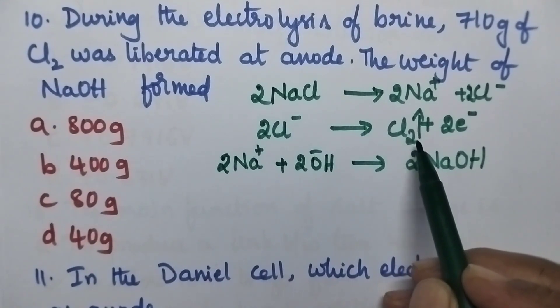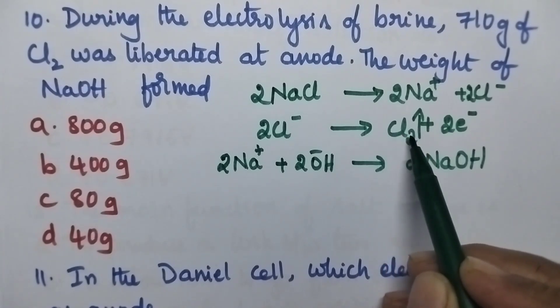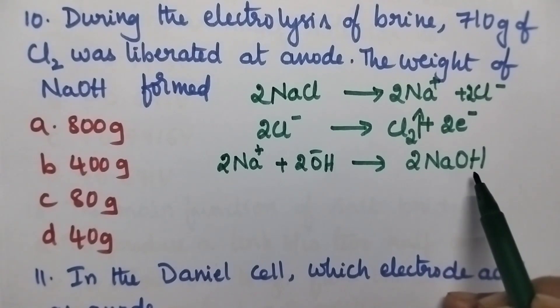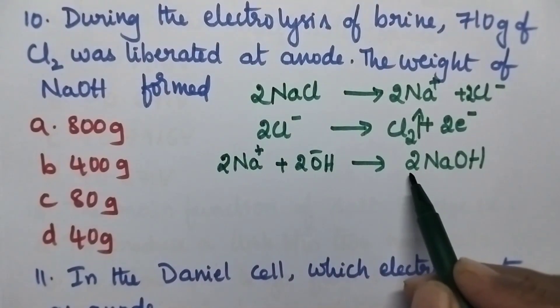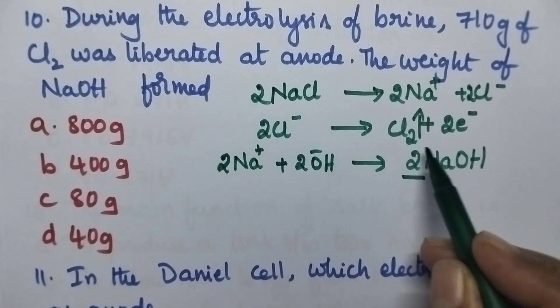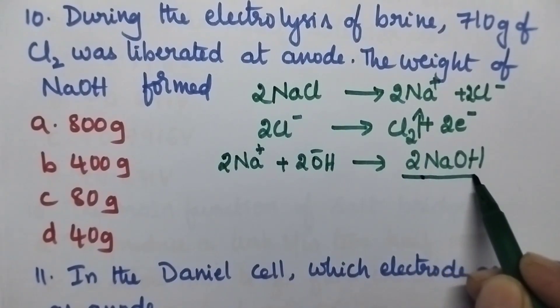When we consider the amount of chlorine gas formed, one mole of chlorine gas is formed, whereas coming to the NaOH, two moles of NaOH will be formed. So always twice the amount of chlorine, the sodium hydroxide will be formed.